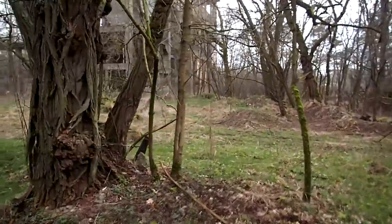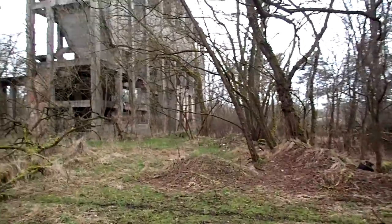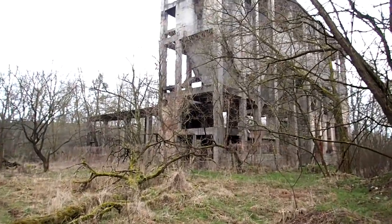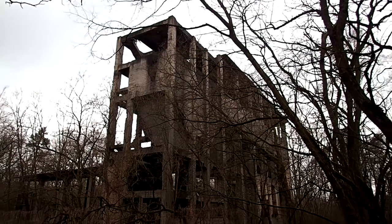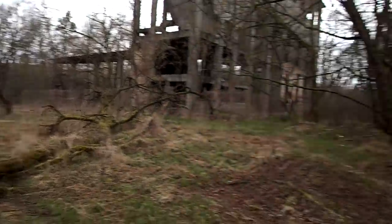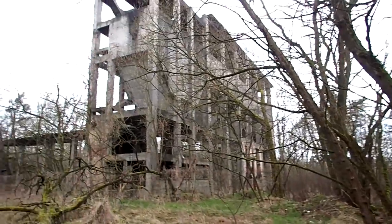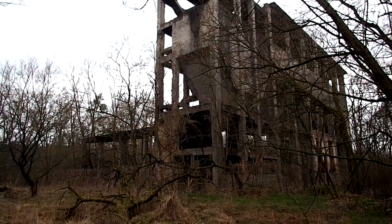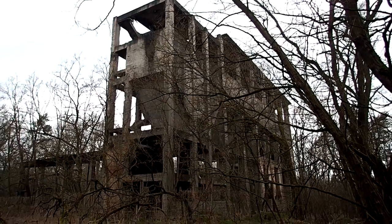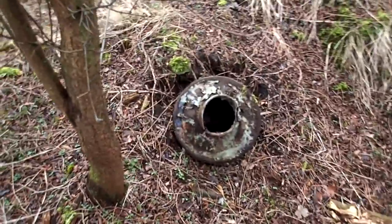Now we're coming up towards the plant itself here, and there are so many things around here — so many different kinds of structures. Have a look at that — a huge thing here in the middle of the forest. There are roads going left and to the right, and a lot of things in the ground poking up everywhere. But this is what I think is the plant itself, the structure that the Germans built originally. It's huge — absolutely huge. Things poking up from the ground everywhere.